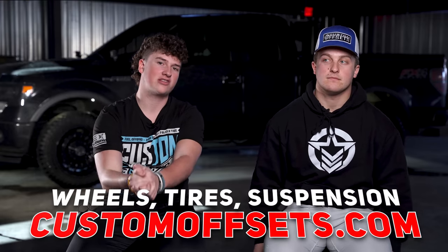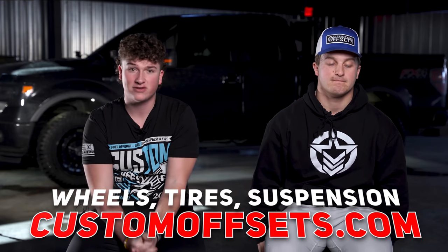Before we get started, if you guys need wheels, tires, or suspension, head on over to customoffsets.com and pick yourself up some stuff to make your first truck more desirable.